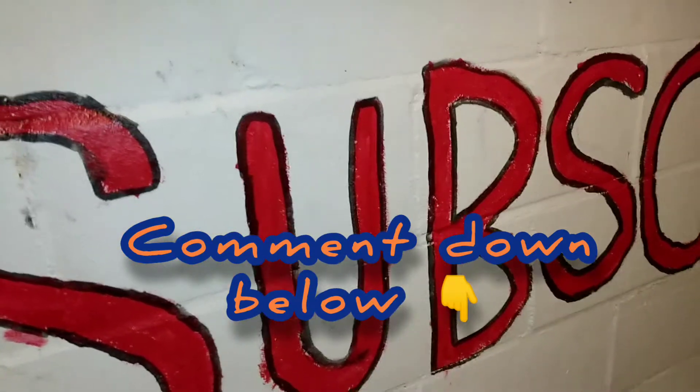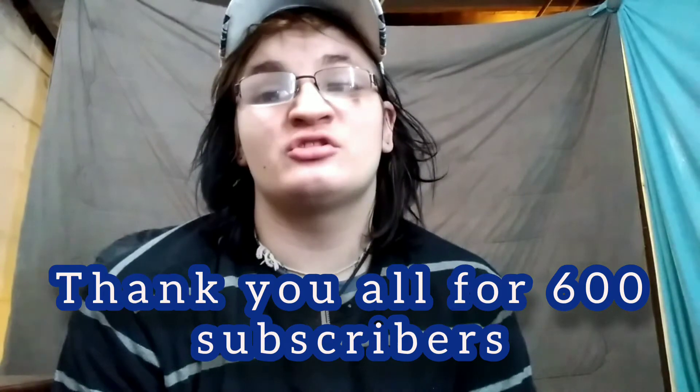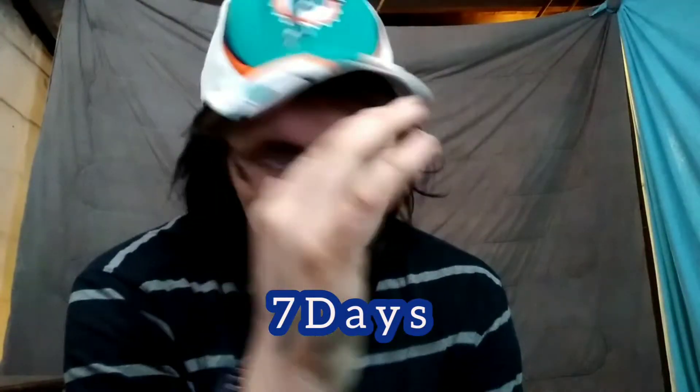I wanted to explain to you guys why I did that and what's to come. We hit 600 subscribers — that is absolutely amazing, thank you guys so much. I really do appreciate it. We need 400 more to hit my goal by my birthday, which is in seven days. We gained like 50 subscribers in less than a day, so I'm gonna push my luck and hopefully we hit 1k by my birthday.